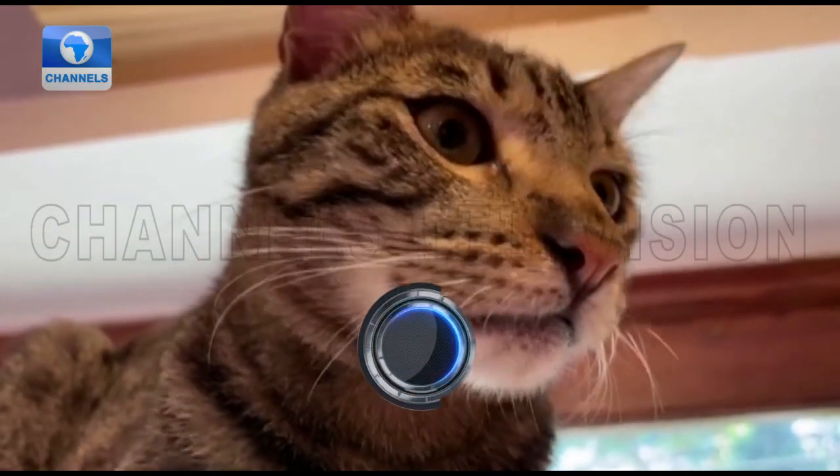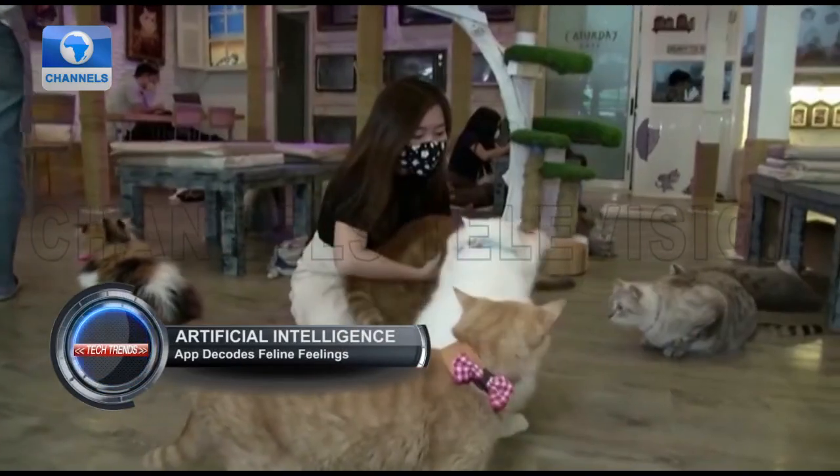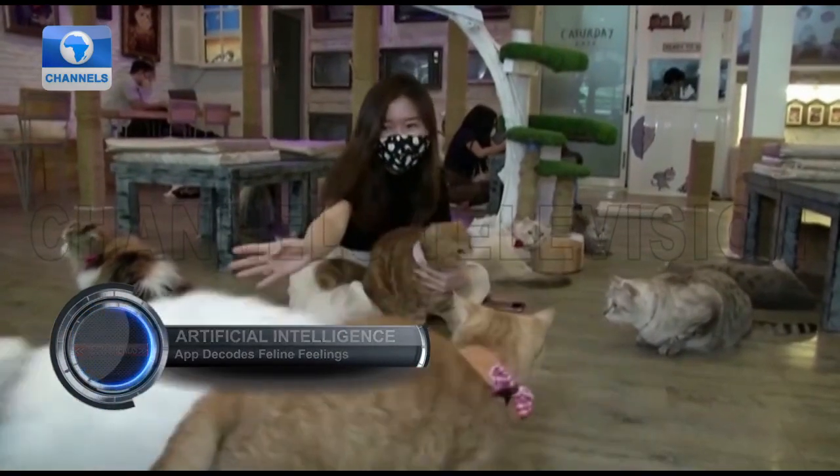Developers of Tably believe individuals who have no training or experience with cats can determine how their cats are doing with the app.